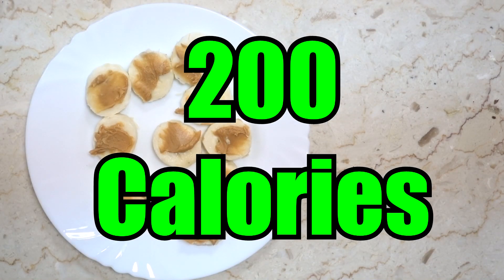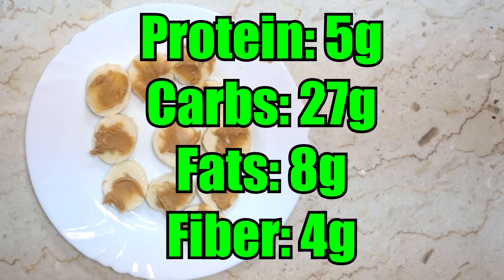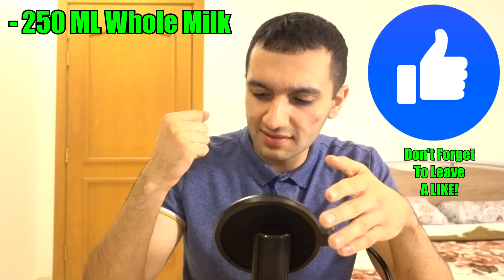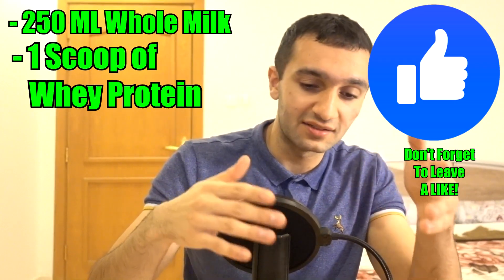Total calories for the banana and peanut butter meal is 200 calories. Macros: 5 grams of protein, 27 grams of carbs, 8 grams of fat, and 3 grams of fiber. This should keep you full for about an hour to an hour and a half — high fiber, high fats, very slow digesting. To increase calories, add a glass of whole milk (about 150 calories) plus one scoop of whey protein (120 calories), bringing it to around 450–500 calories.